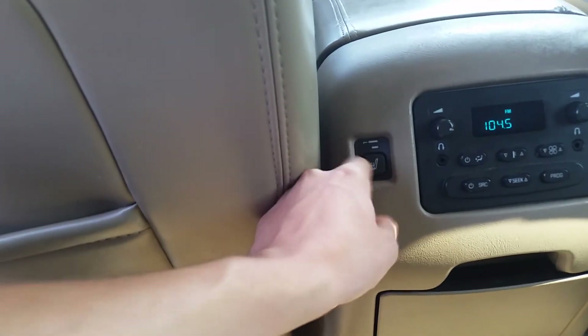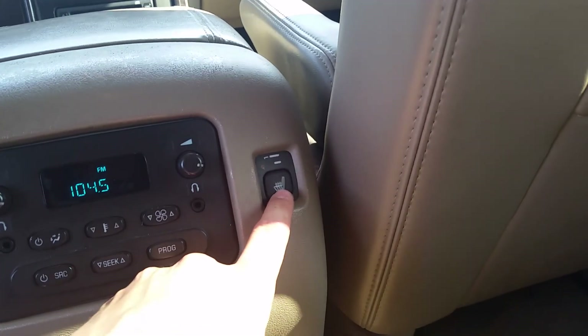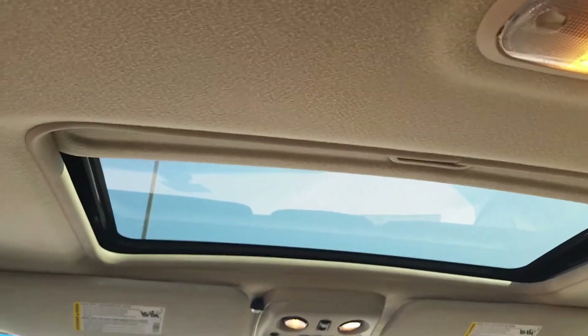This button might be stuck, but this one you can definitely see the light switch over. We've got the sunroof up top.